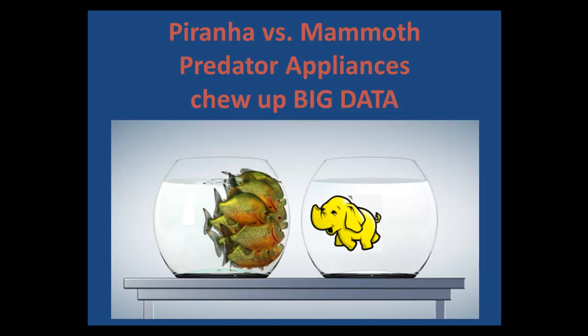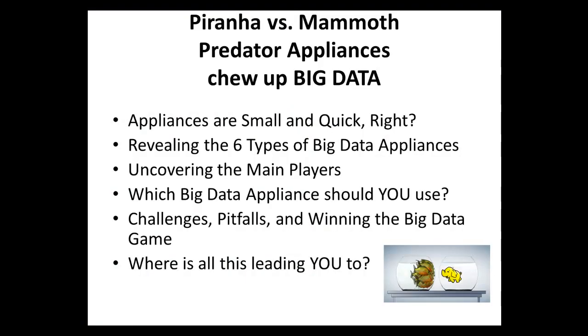Hi there, I'm very excited to start this big data special webinar. Today it's about Piranha vs Mammoth — predator appliances that chew up big data. It's going to be fun. We're going to talk about the six types of big data appliances, uncover the main players, talk about which big data appliance you should use, and then dig into the challenges, pitfalls, and winning the big data game.